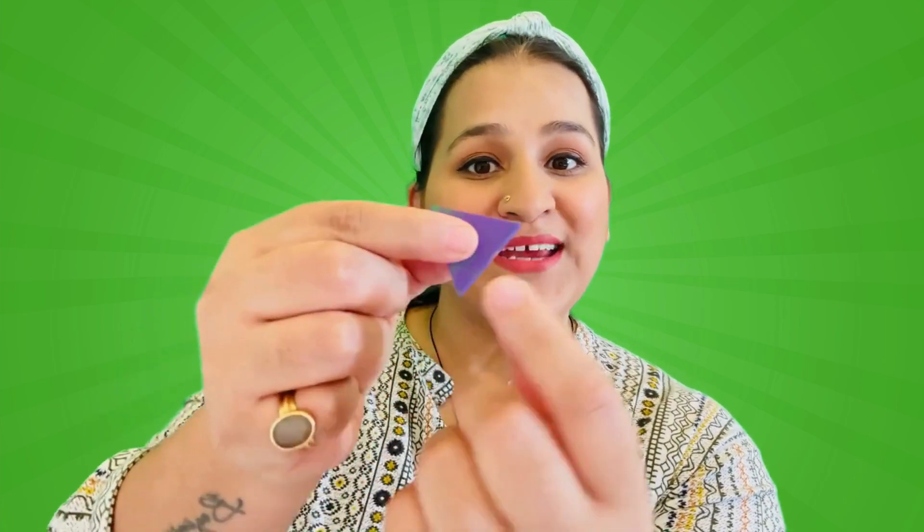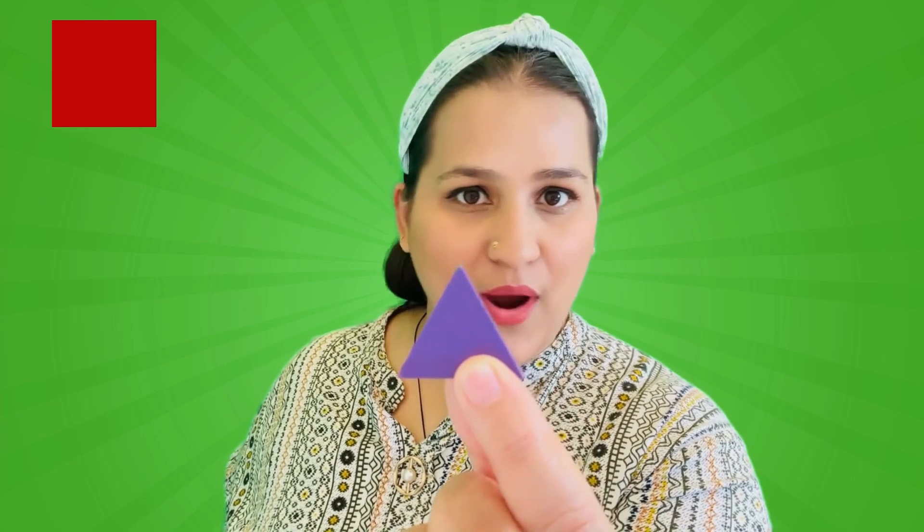It has three pointy corners! Can you count with me? One, two and three! One, two and three! It has three pointy corners! And it's equal from all its sides! It's not a square! And it's not a rectangle — or even a circle!